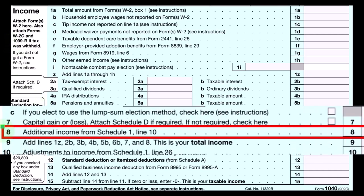Here's the first page of Form 1040, where the income would flow through to line number eight, additional income.